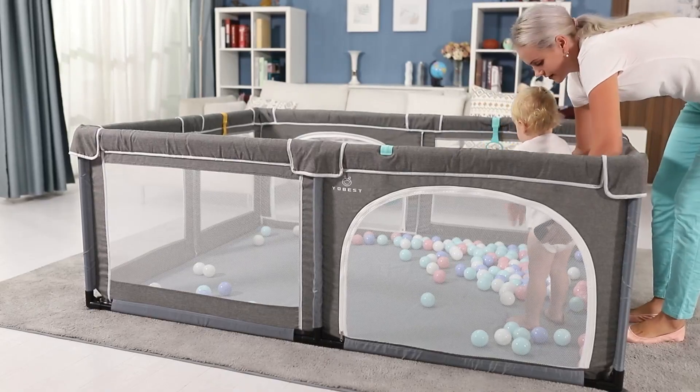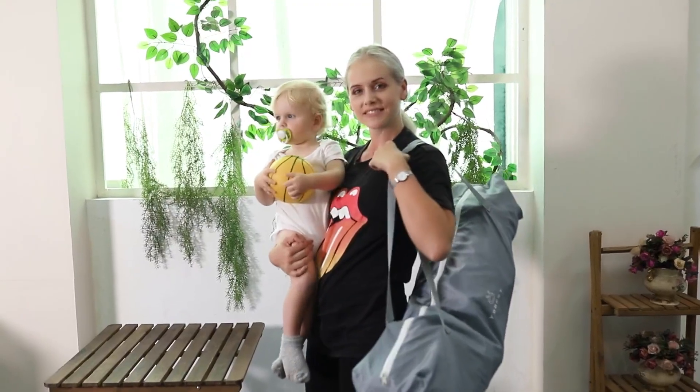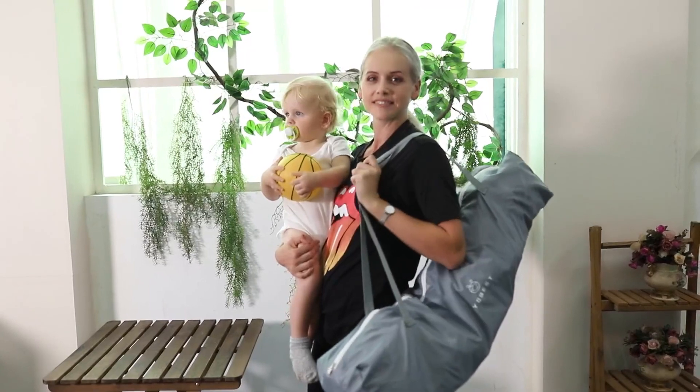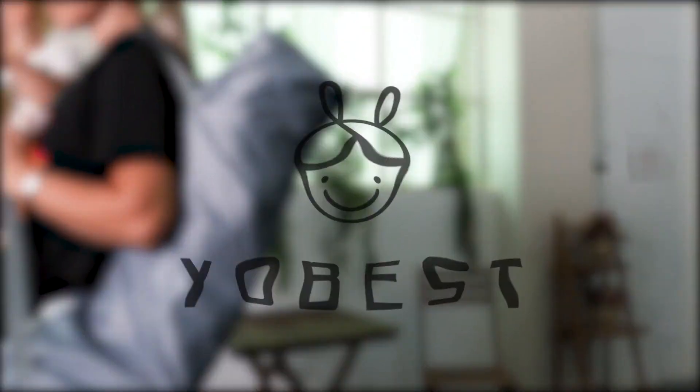Your Best Playpen material is super light, detachable, and easy to store. When you are going out or traveling, you can take it apart and put it in a storage bag to carry it easily.